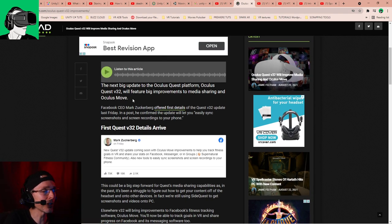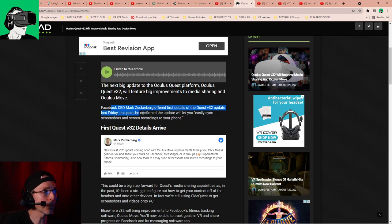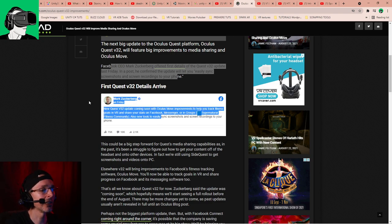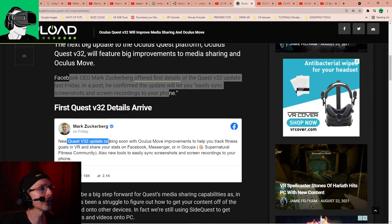Today's article on Upload VR, which is a trade industry publication, talks about the next big update to the Oculus Quest platform. Oculus Quest version 32 will feature big improvements to media sharing and Oculus Move. Facebook CEO Mark Zuckerberg offered first details of the Quest version 32 update last Friday. In a post, he confirmed the update will let you easily sync screenshots and screen recordings to your phone. Here are the actual screenshots — Zuckerberg: new Quest updates coming soon with Oculus Move improvements to help you track fitness goals.